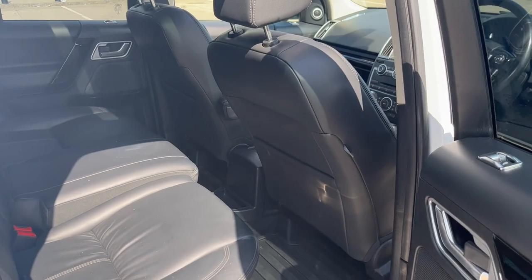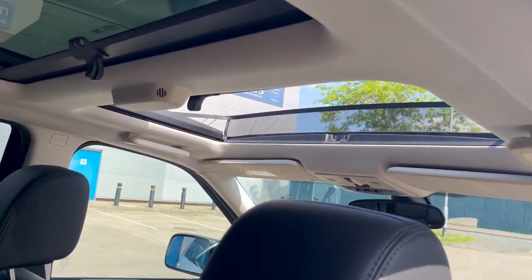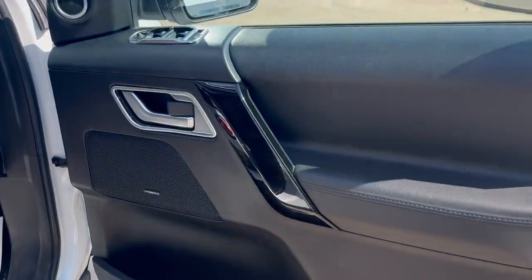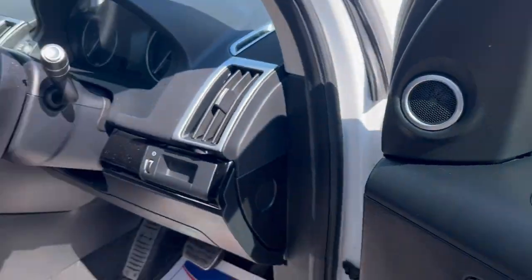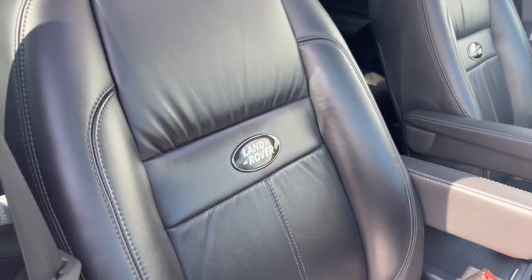Stunning full leather interior with proper Land Rover mats. It's got a twin panoramic roof — the front one opens. It has a Meridian sound system, electric windows, electric mirrors, folding mirrors, electric memory seats, and 'Driver' embossed in the seats.